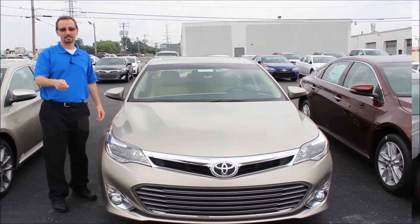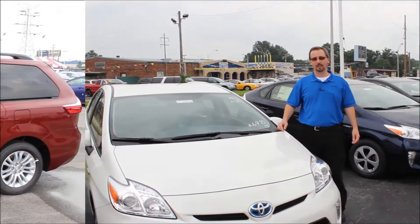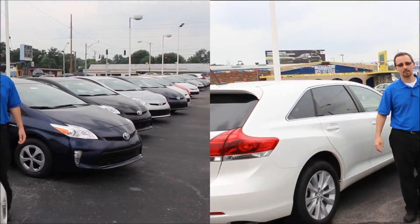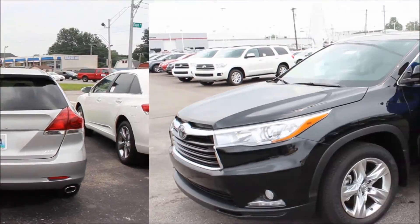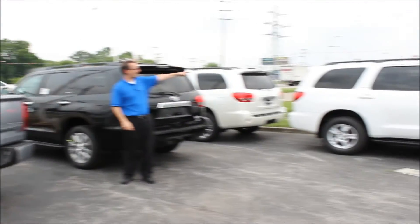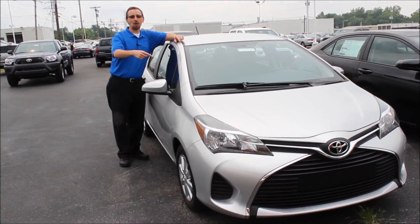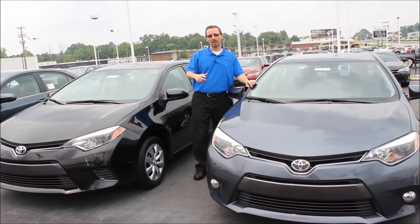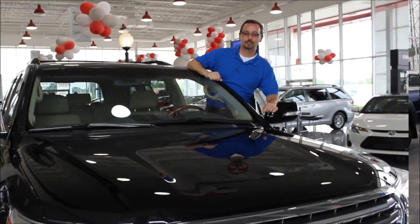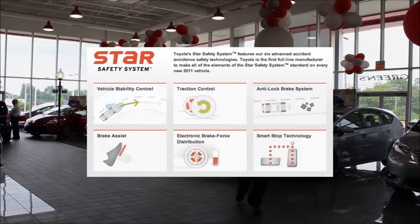What do the Toyota Avalon, the Camry, the Sienna, the Prius family, the Venza, the Highlander, the Tundra, the Sequoia, the RAV4, the 4Runner, the Yaris, the Corolla, the Land Cruiser, and the Tacoma all have in common? The Star Safety System.